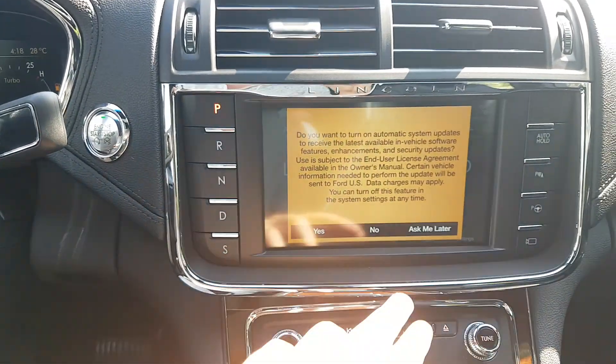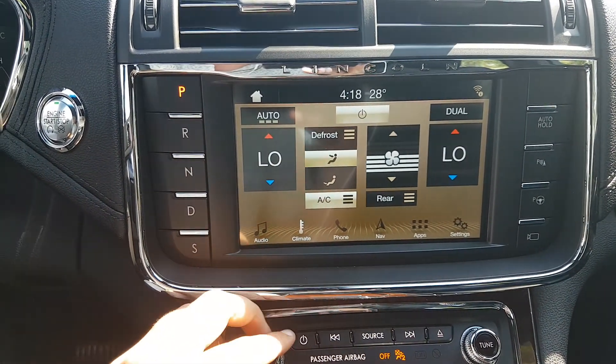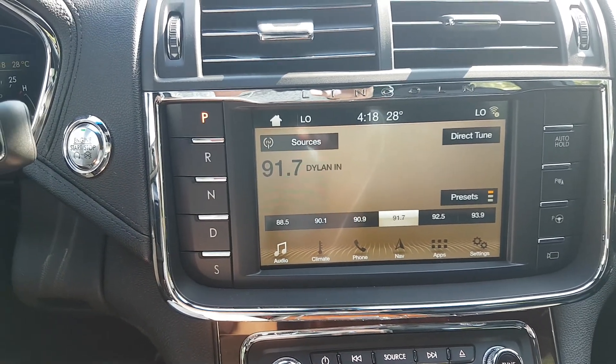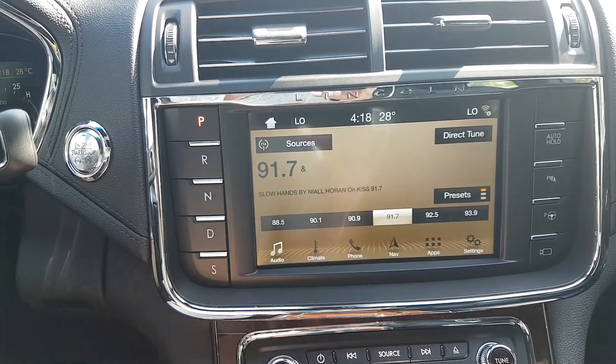Taking a look at the entertainment system, we have SYNC 3 loaded up in here, so that comes with AM/FM radio, Sirius satellite radio, Bluetooth and USB connectivity. This vehicle also has the premium Revel sound system, so no matter what you're listening to in here it's going to sound absolutely fantastic.